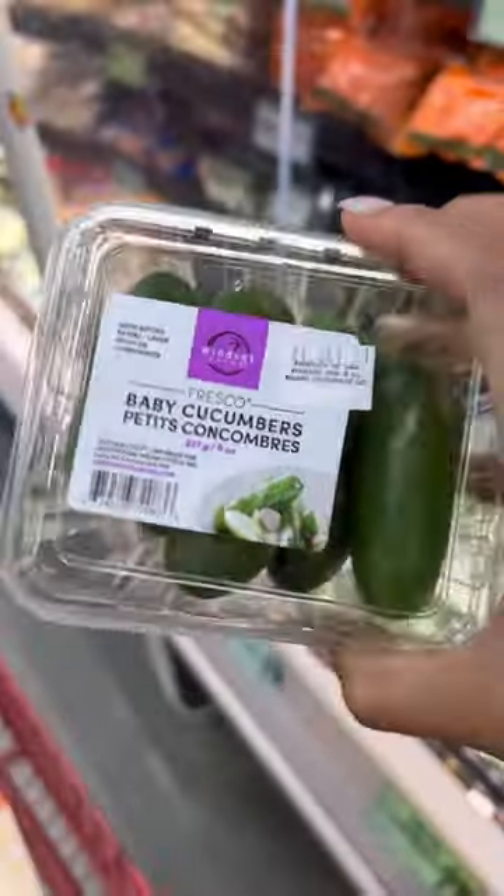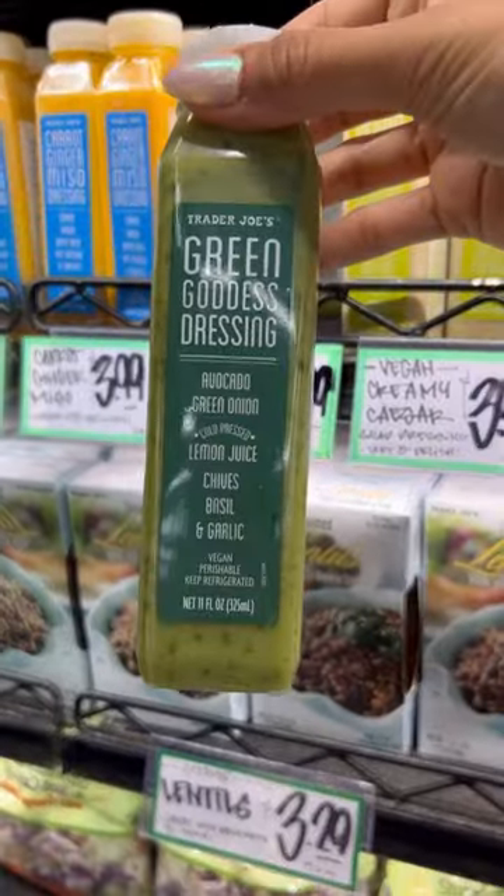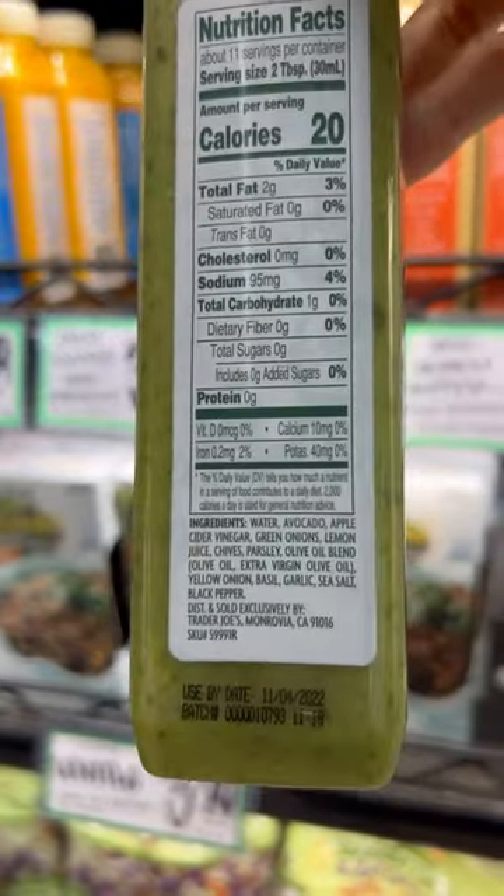Now, instead of using chips, I love using these baby cucumbers for dipping. If you love Green Goddess dressing, this one here is made with olive oil instead of soybean oil.